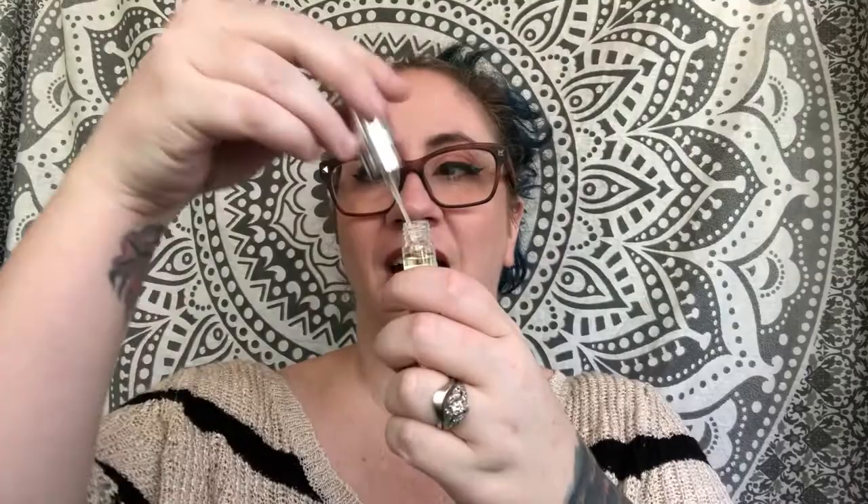It does come as an atomizer, but I actually prefer to unscrew it and use the little wand to apply it. This is one of the only times I prefer not to have an atomizer — I prefer to slather on my perfume oil like I am a piece of toast.